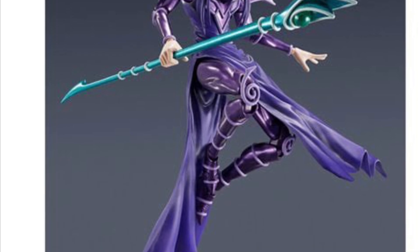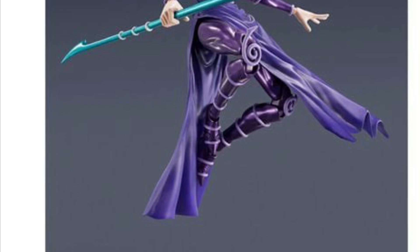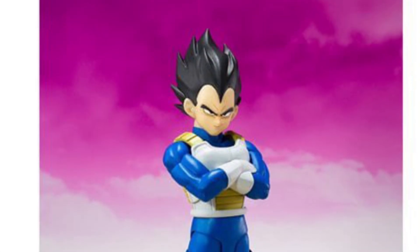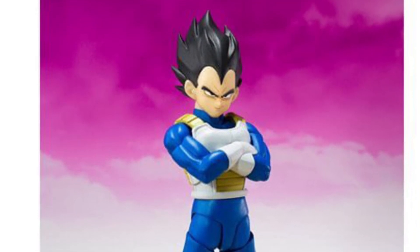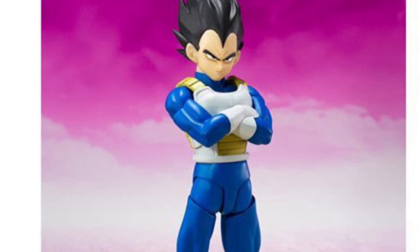I'm actually very surprised — I thought these were going to go for like $50 or $60, but no, they're $34.99. And then of course you apply the 10% coupon, so you're saving yourself about $3.40 on each figure for Dragon Ball.